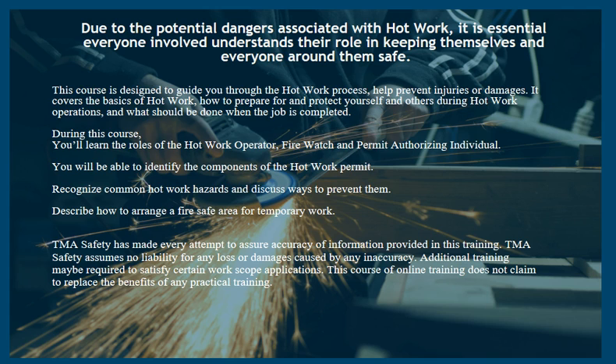TMA Safety has made every attempt to assure accuracy of information provided in this training. TMA Safety assumes no liability for any loss or damages caused by any inaccuracy. Additional training may be required to satisfy certain work scope applications. This course of online training does not claim to replace the benefits of any practical training.